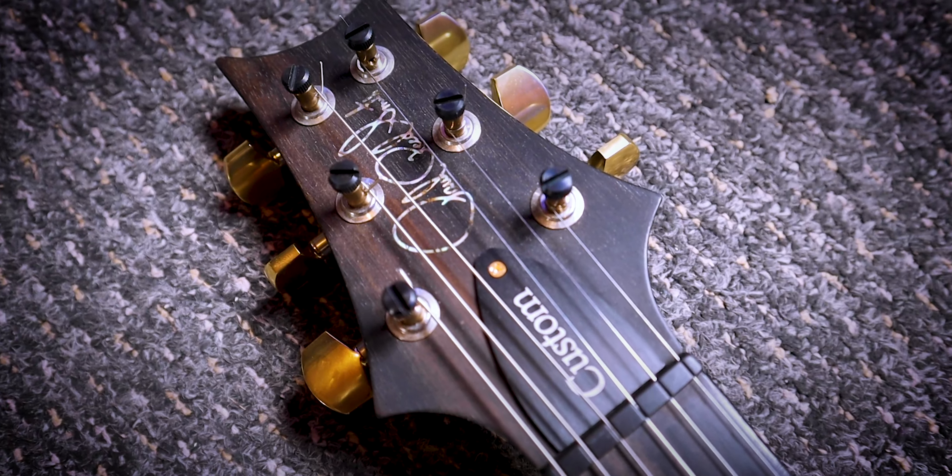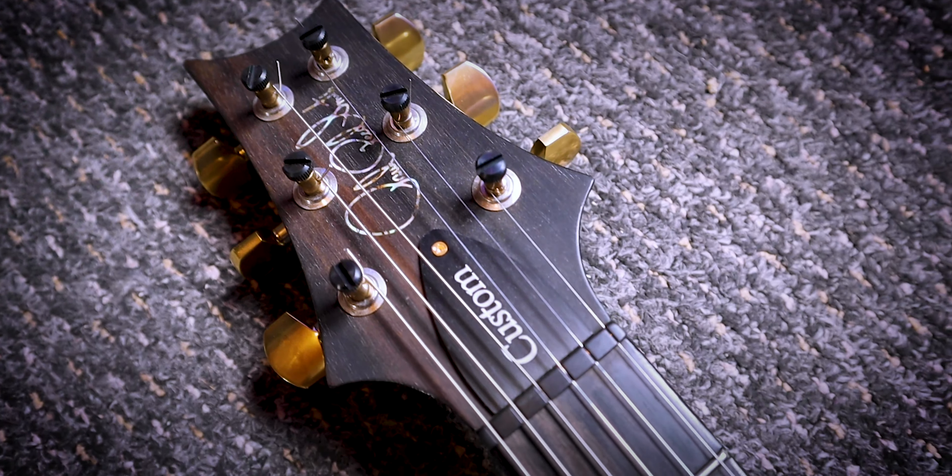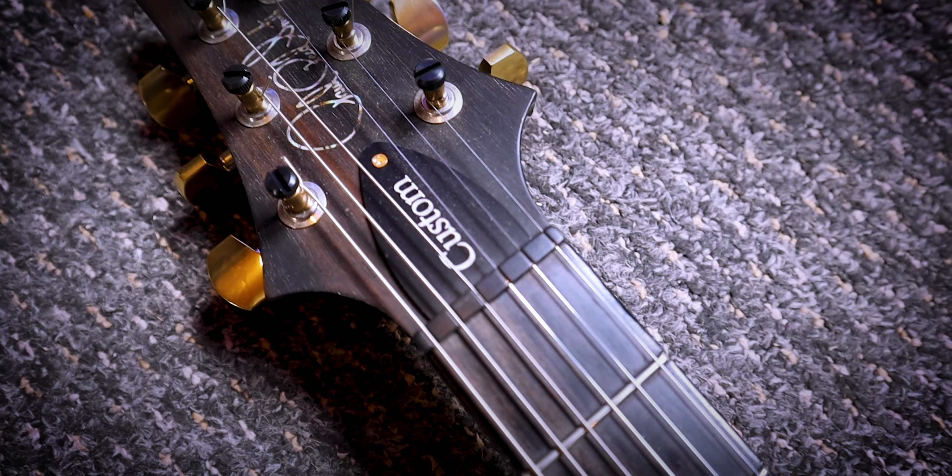The locking tuner heads on the PRS are pure genius. You don't even have to change the strings correctly — you can change them like an absolute amateur, just put them through once and not wrap them under themselves. You put them through once, lock them in, and that's it. It's super solid and dead quick if you have a string breakage, which is essential especially with a floating trem. If a string breaks the whole trem goes out of kilter, so you need to change that string as quickly as possible to get tuned back up and carry on playing.